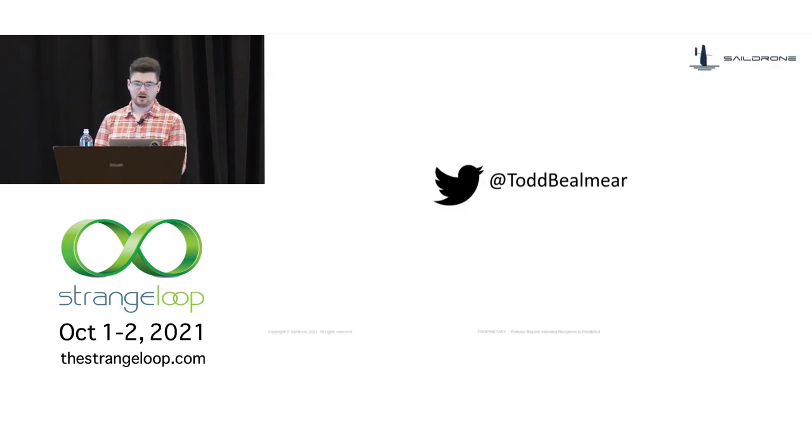My name is Todd Bellmer. This is my Twitter handle in case any of you want to see me complain at brands about their terrible products or occasionally make the bad programming joke. I was an early engineer at SailDrone that built the initial incarnation of the systems we're going to talk about today. Today I manage our fleet operations software team, which is responsible for these systems and a number of other critical components of the SailDrone stack.